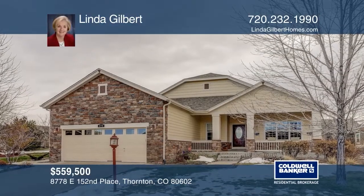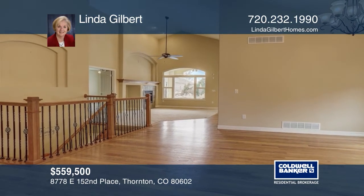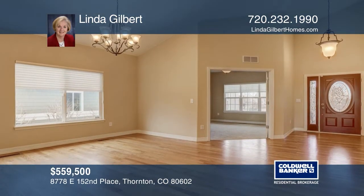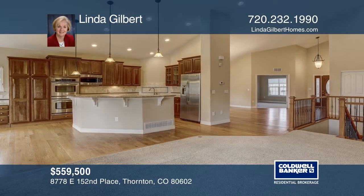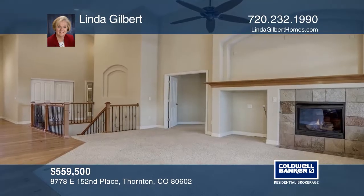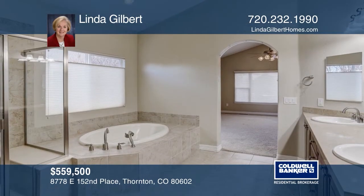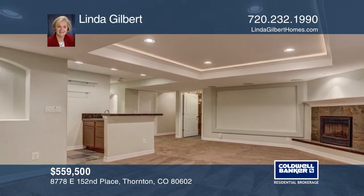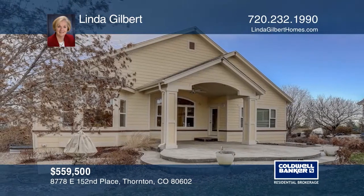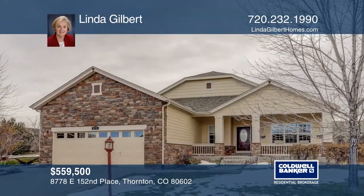This three-bedroom, four-bath home offers soaring ceilings, large picture windows, and lots of natural light. Cherry-raised panel cabinets, granite counters, a center island, and stainless steel appliances adorn the gourmet kitchen. There's a roomy office with double glass doors, an oversized master suite, a second mini-suite, a finished lower-level, mature landscaping, and an oversized garage. Located in a 55-plus golf community offering a fitness facility, indoor pool and hot tub, and more. Hear all the details when you tour with Linda Gilbert.